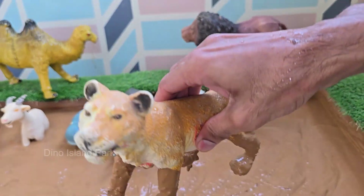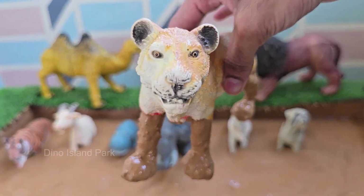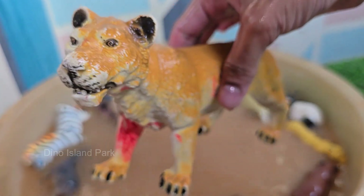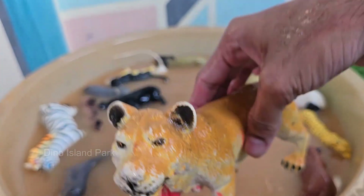Lionesses are the real hunters. In a pride, the females do most of the hunting, while the males protect the group. Lionesses take care of their cubs with great love, keeping them safe and teaching them to hunt. Lionesses use teamwork and strategy.